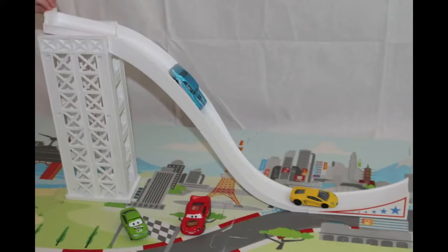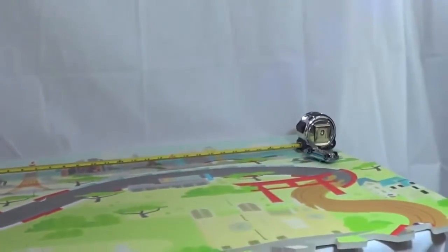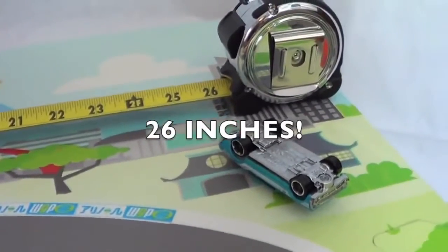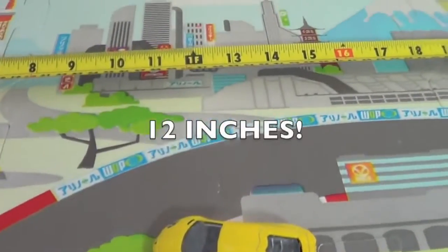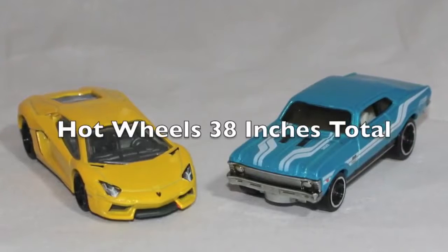The first event will be Long Jump. The team with the combined longest distance wins. First to jump are the Hot Wheels. Whoa, 26 inches! Hot Wheels might have this in the bag. Now it's the Lamborghini's turn. Oh no, what a disappointment — only 12 inches.